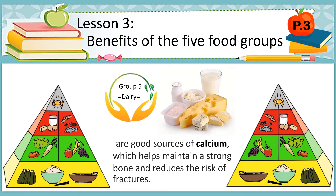For what is calcium? It helps maintain strong bones and reduces the risk of fractures. This dairy group also improves bone health. Dairy foods are a good choice for maintaining strong bones due to their high protein and calcium content.